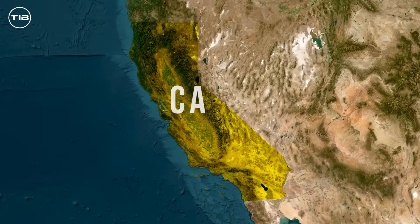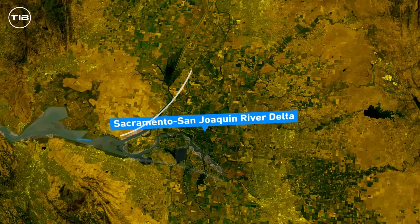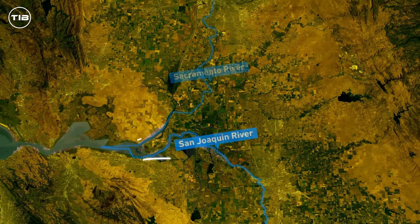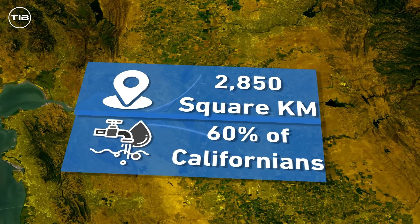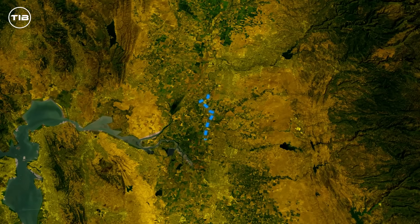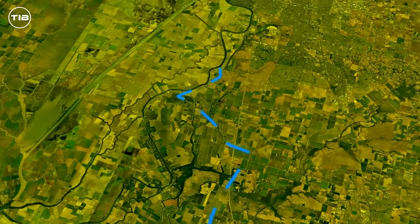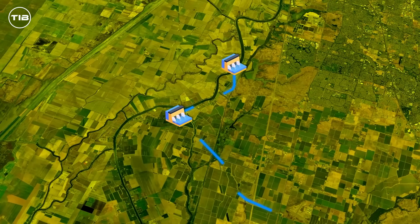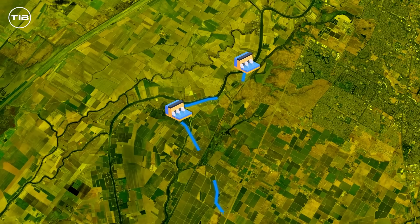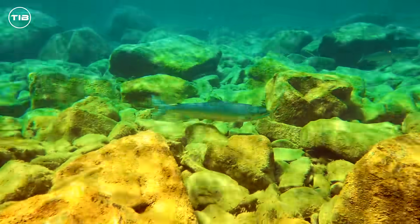By 2022, the project was renamed the Delta Conveyance Project and significantly scaled down to a single tunnel design, proposing to transport water from the Sacramento River, bypassing the complex and fragile delta to the Bethany Reservoir and then into the California Aqueduct. Looking at a map of California, you'll see the Sacramento-San Joaquin River Delta — a sprawling network of waterways covering around 2,850 square kilometers, supplying water to about 60 percent of Californians. The project kicks off near Hood, about 24 kilometers south of Sacramento, where two intake valves will be installed along the Sacramento River. Each intake can handle up to 85,000 liters per second, with water filtered through fine screens to protect fish and other aquatic life.